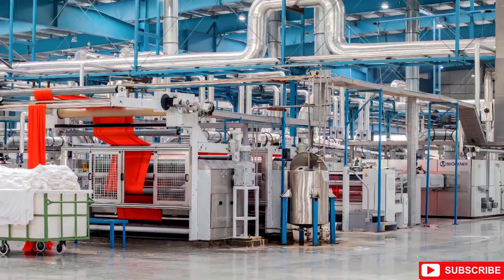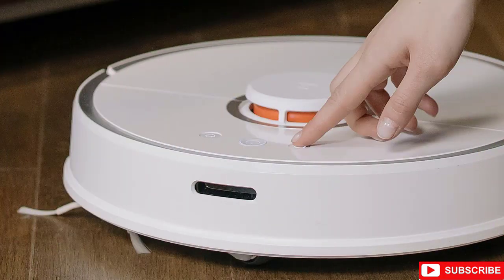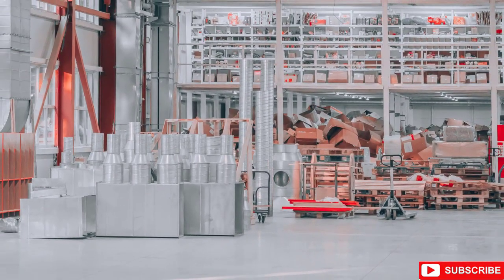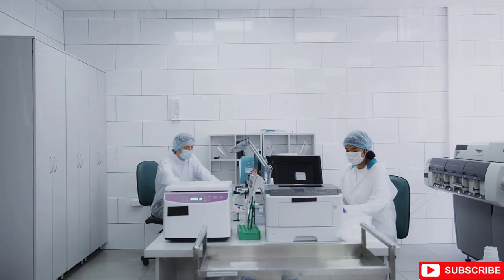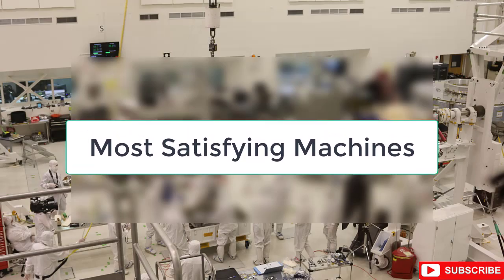We are surrounded by machines. It has made our lives so much easier, and we use it so often without even realizing it. Everything, from our noodles to ice cream, is a product of effective machinery. And every once in a while, these science babies amaze us with their unique features and upgrades. So in today's video, get ready to be awed by the most satisfying factory machines and ingenious tools for professional workers.